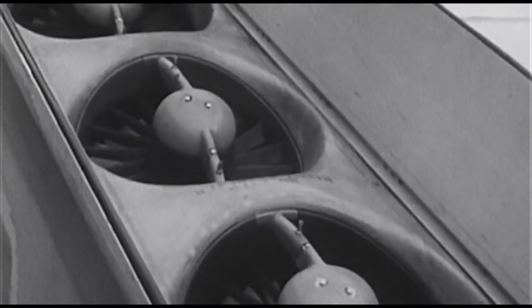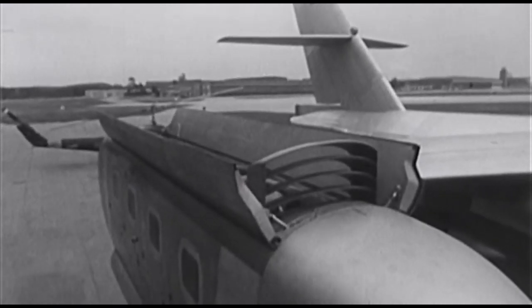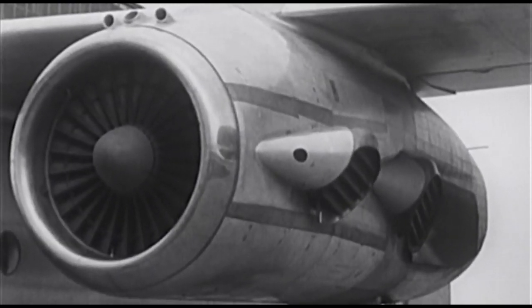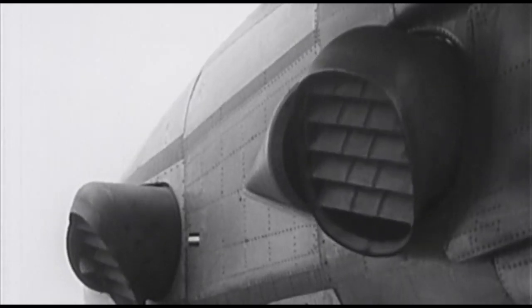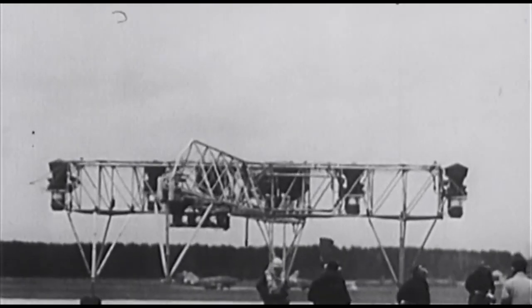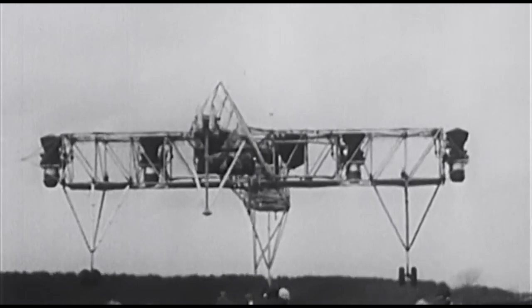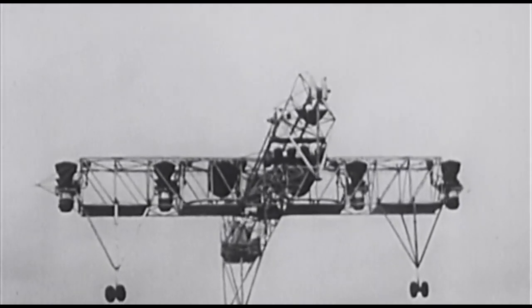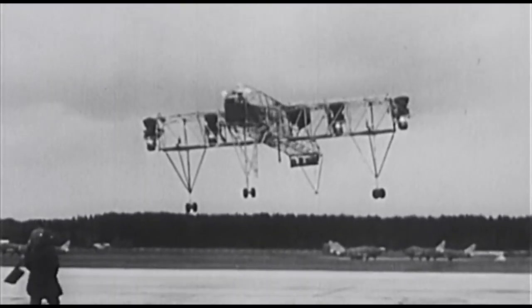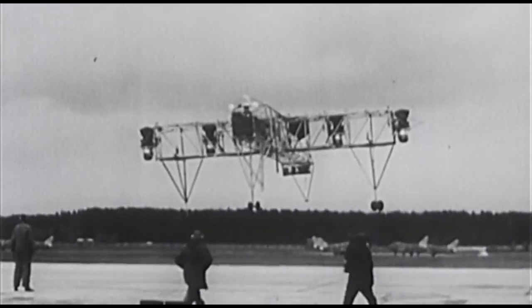Die Hubtriebwerke, nach unten gerichtet und beweglich in ihren Aufhängungen, werden für Start und Landung etwa 3 Minuten in Betrieb gesetzt. Luftführungen sorgen dafür, dass jede der Turbinen genügend Frischluft bekommt, um dann den nötigen Schub nach unten zu erzeugen. Marschtriebwerke an den Tragflächeninnenseiten geben den von ihnen erzeugten Schub beim Start über Schwenkdüsen ebenfalls nach unten ab, um sich nach dem Abheben automatisch zum Horizontalflug einzuregeln. Es begann bei Dornier 1964 mit dem ersten Abheben dieses Schwebegestells — dieser Drahtesel, zur Erprobung der Fluglagenregelung entwickelt, schwebte 24 Mal in der Luft.